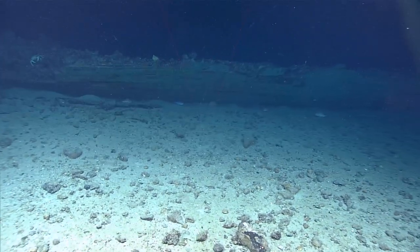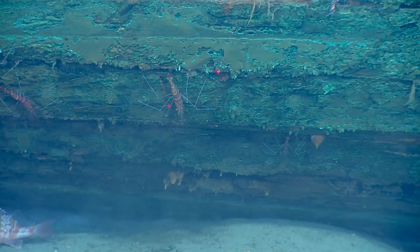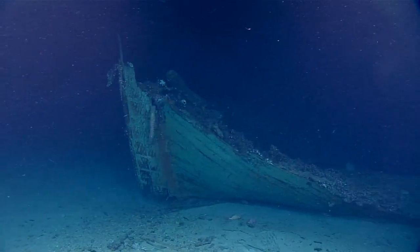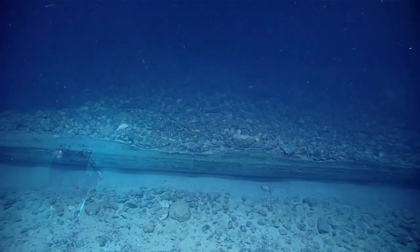Did we find you a shipwreck? There is something. I think we can all definitely agree this is man-made. Wow. So I've been doing this for nine and a half years, and I've always wanted to find a shipwreck.